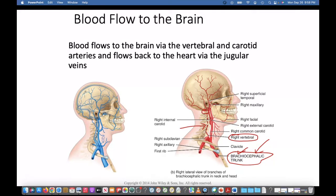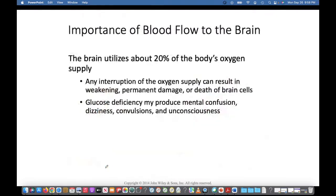After all the oxygen is dumped, it has to find a way into the venous system, which then sends it back into the heart through the superior vena cava. The brain utilizes about 20% of the body's oxygen. Any interruption of the oxygen supply can result in permanent neuron damage and death of brain cells. If there's a glucose deficiency, there can be mental confusion, dizziness, convulsions, or even unconsciousness.